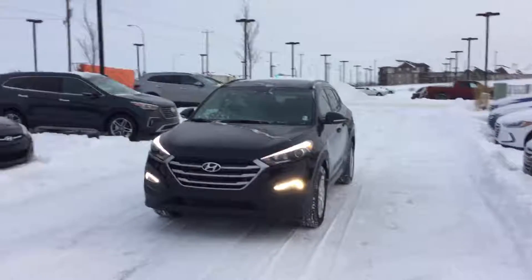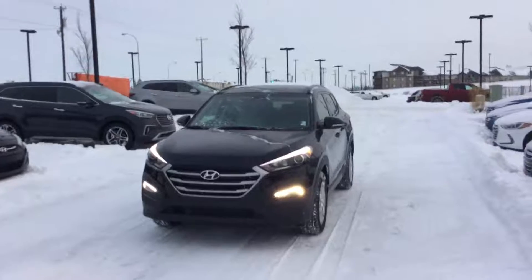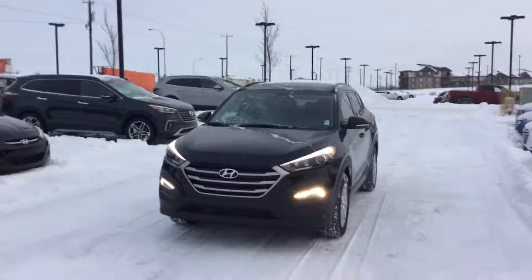Good morning, it's Jared here with River City Hyundai. I just wanted to make you a quick walk around video of our 2017 Hyundai Tucson SE.